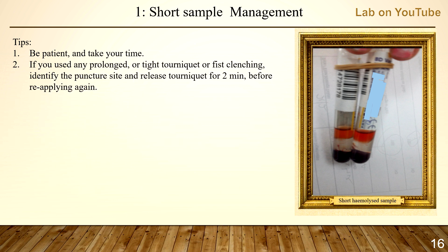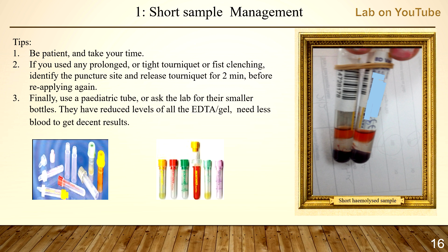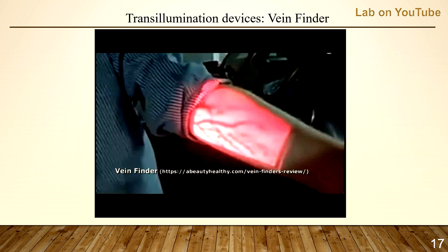If you used a prolonged or tight tourniquet or fist clenching, identify the puncture site and release the tourniquet for two minutes before reapplying. Finally, use a pediatric tube or ask the lab for their smaller bottles. We have reduced levels of EDTA gel that need less blood to get a decent result.